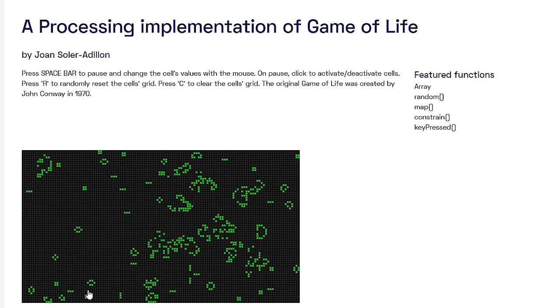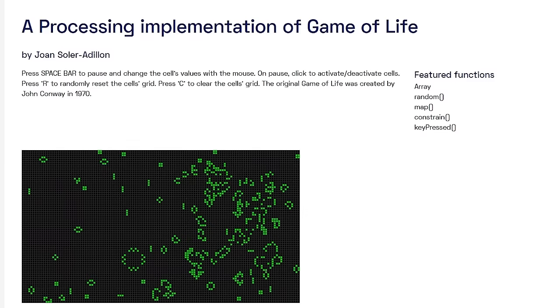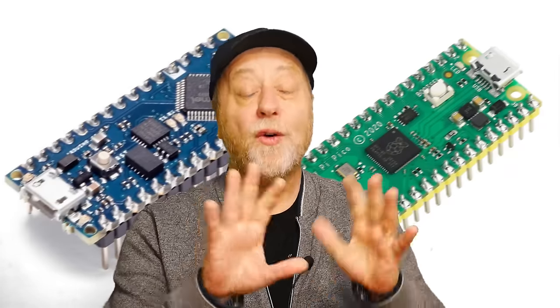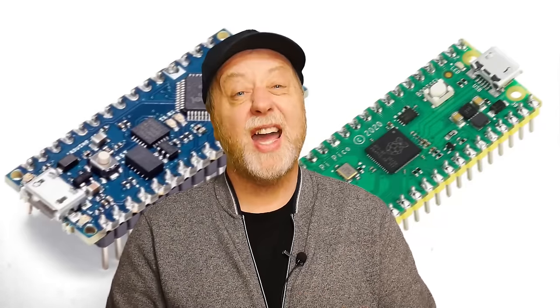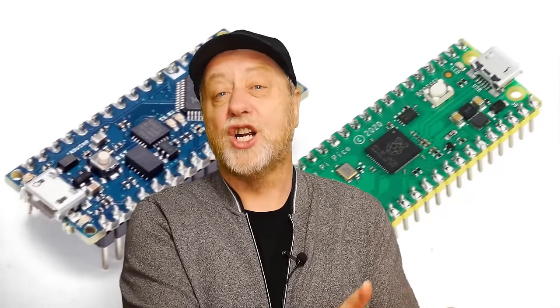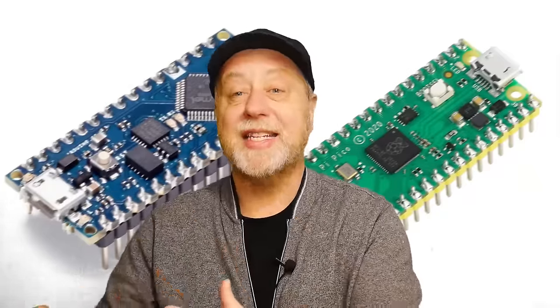The Arduino language is based on another language called Wiring, which is designed for doing microcontroller work. Wiring itself was based on Processing, a language designed to teach coding in the context of visual arts. It's also worth mentioning that three or four boards from Arduino can be programmed using MicroPython, but that's still very much a growing area for Arduino. If you say Arduino to most people, they think of the Arduino IDE and the C-like programming language based on Wiring.